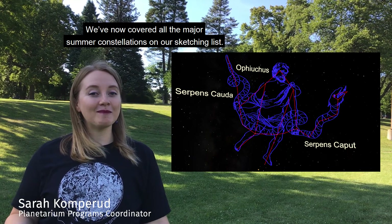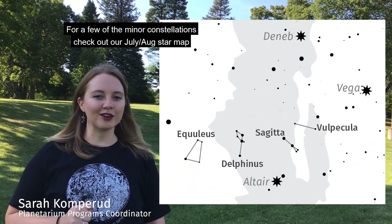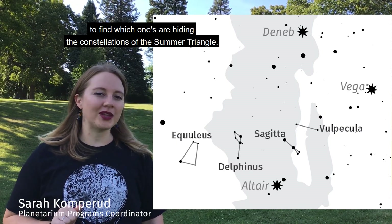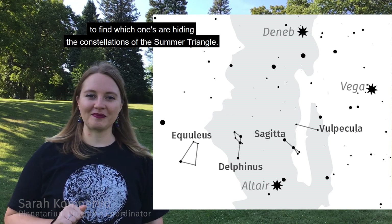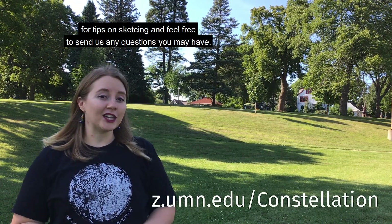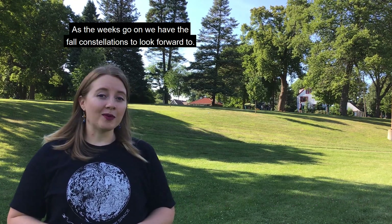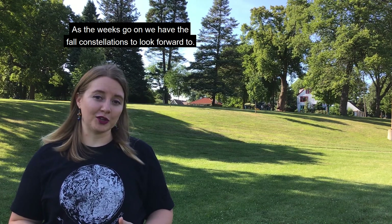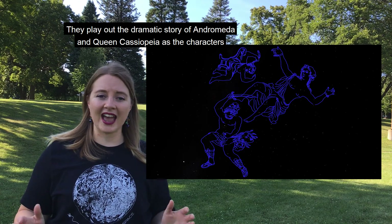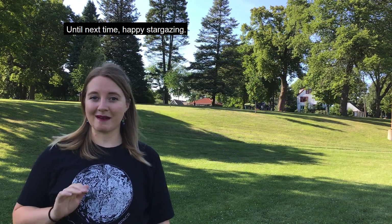We've now covered all the major summer constellations on our sketching list. For a few of the minor constellations, check out our July and August star map to find which ones are hiding between the constellations of the summer triangle. If you're new to sketching and constellation hunters, check out our website for tips on sketching and feel free to send us any questions you may have. As the weeks go on, we have the fall constellations to look forward to — they play out the dramatic story of Andromeda and Queen Cassiopeia as the characters are laid out across the sky. So stay tuned. Until next time, happy stargazing!